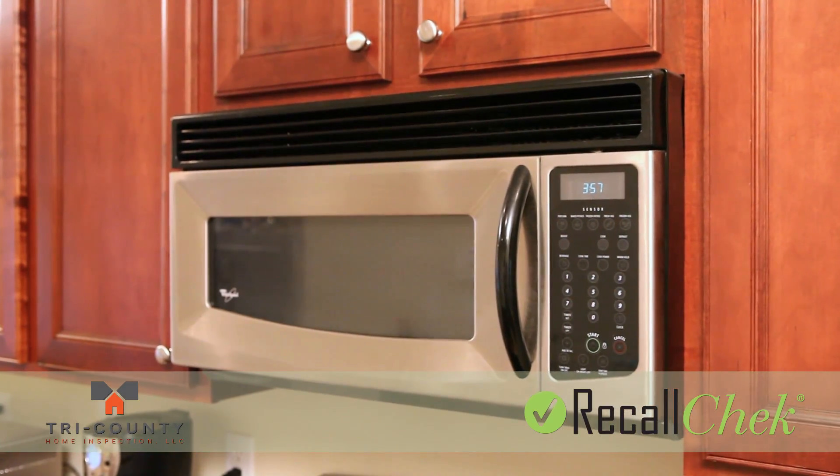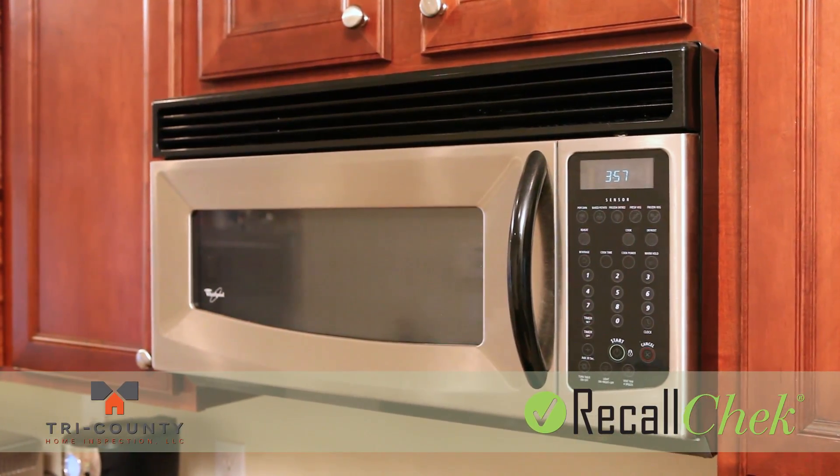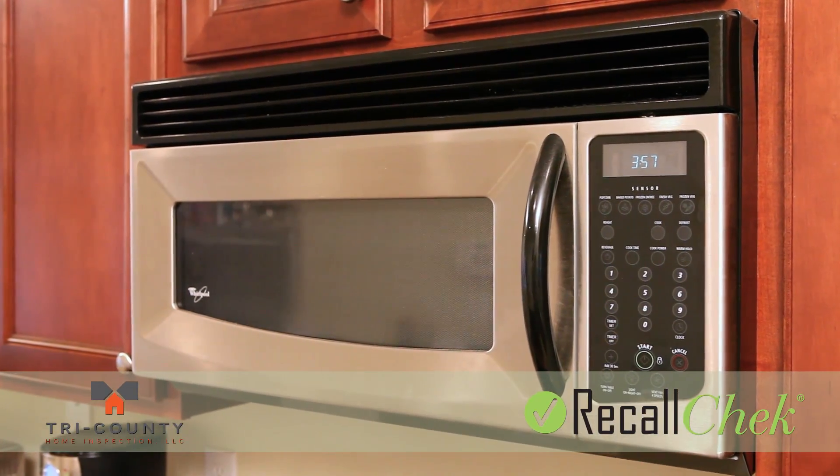As part of your home inspection, our trained professional inspector will take note of your appliance's make and model numbers.